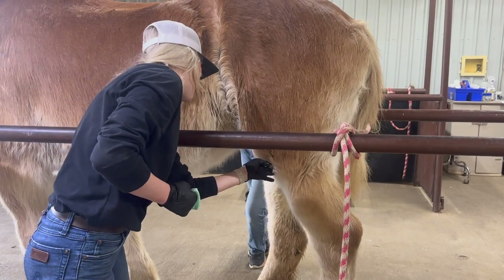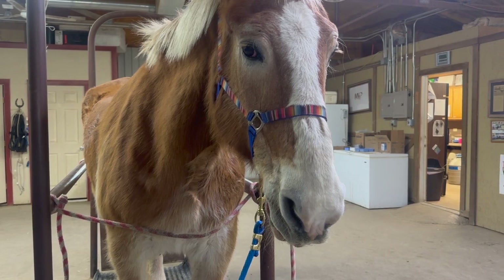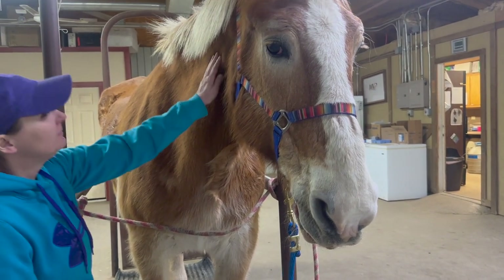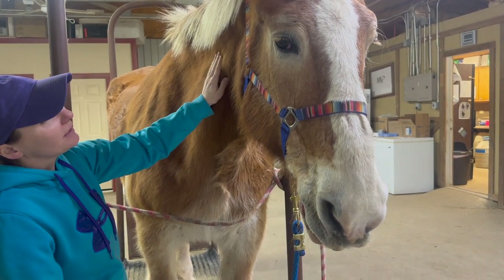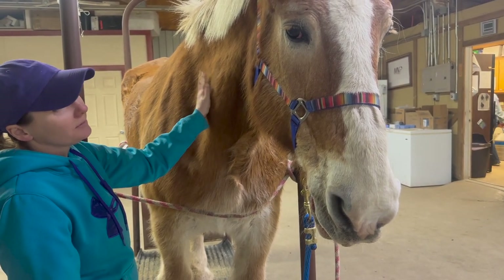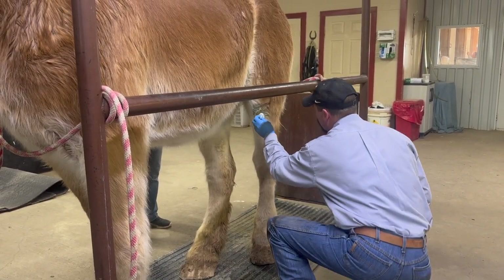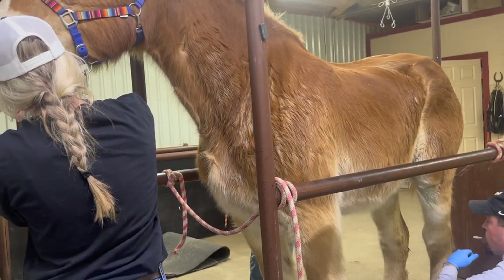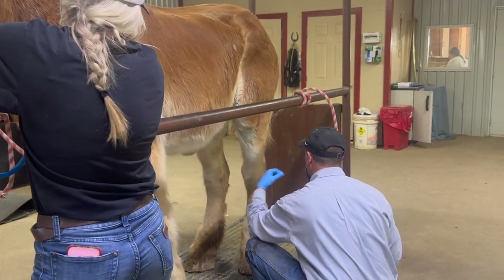Anna was an excellent patient at the vet. This was us waiting for Dr. Barclay to come out to do the injection after they had cleaned the area. She did really well — didn't try to kick at anybody, didn't do anything. She was super calm and everybody loved seeing the Belgians come into the office. This was Anna's first vet visit and she did so well. They also used a nose twitch for additional safety to make sure the horse stays still during a procedure like a joint injection.